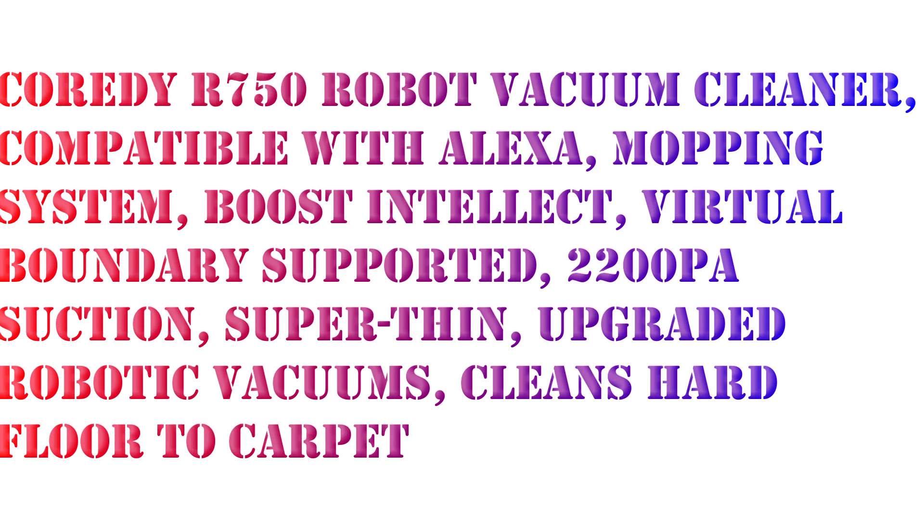Hello, in this video I want to share the CoriDi R750 Robot Vacuum Cleaner Mopping System, Boost Intellect, Virtual Boundary Supported.